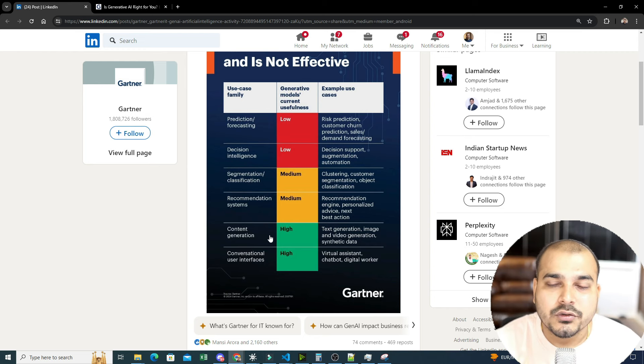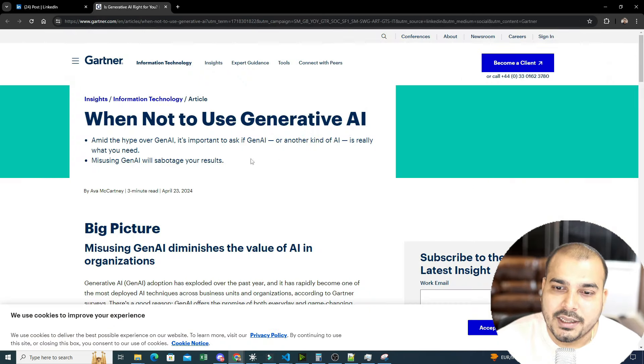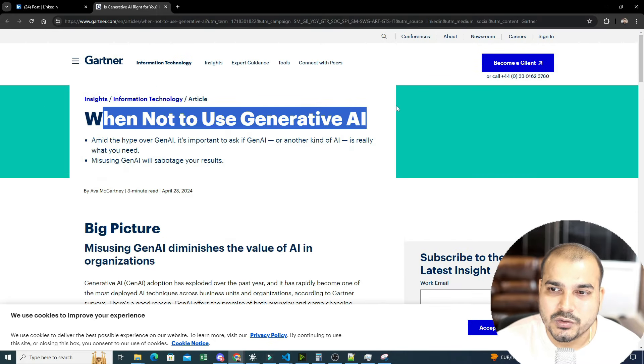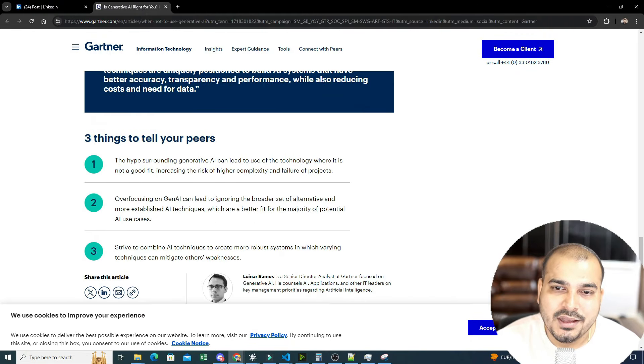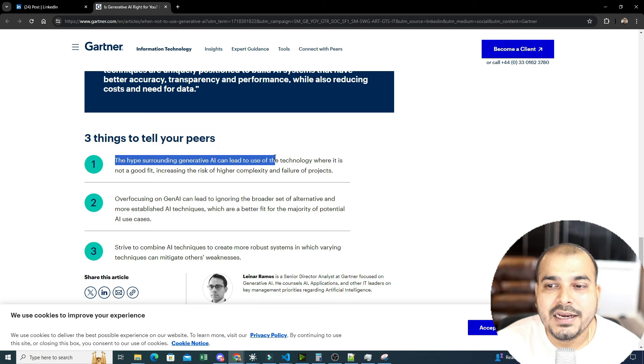The main strength of generative AI is in content generation and conversational user interfaces, and the reason is simple — generative AI is specifically used to generate new things. These LLM and multimodal models are trained with huge amounts of data from the internet. Now let's look at one more important article: 'When Not to Use Generative AI' — three things to tell your peers.